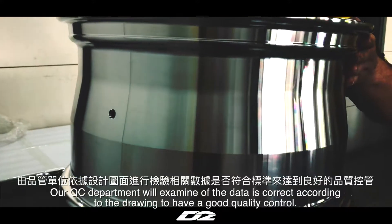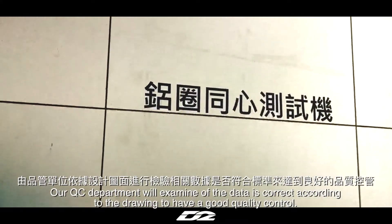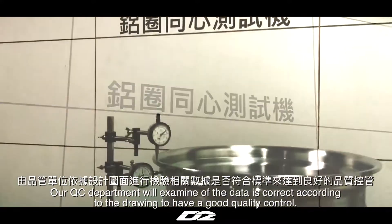Our QC department will examine whether the data is correct according to the drawing, to maintain good quality control.